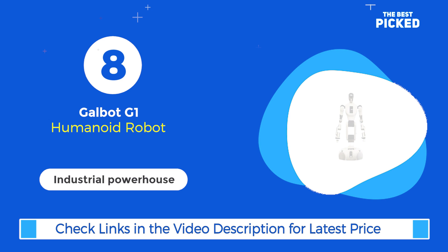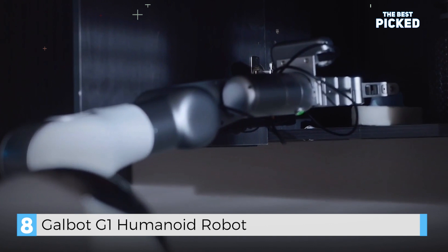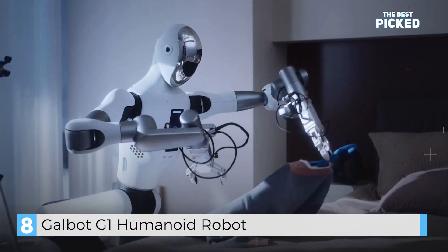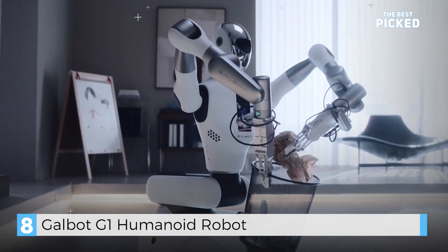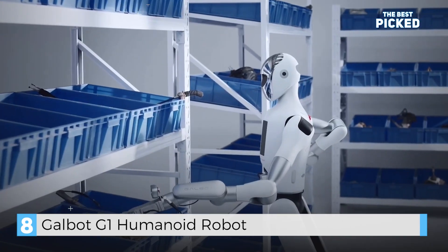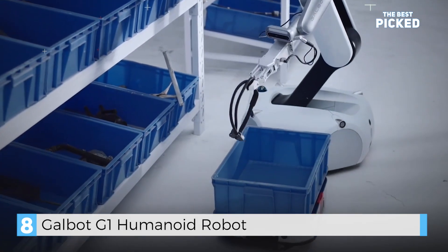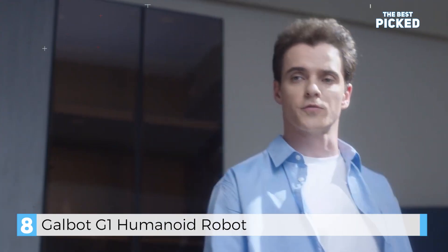And finally, at number 8, we have the Galbot G1, an AI-powered robot built for complex tasks. With its advanced AI models, the G1 can understand 3D environments, interact with humans, and handle tasks like sorting and transporting materials. It's designed for industries like manufacturing and logistics, where precision and efficiency are key. With a runtime of 10 hours and a payload capacity of 5 kilograms, the G1 is a workhorse for the future. Do you think robots like the G1 will become essential in industries? — "Galbot, hang the clothes for me." "Sure."